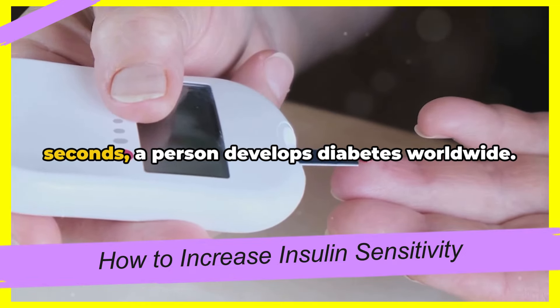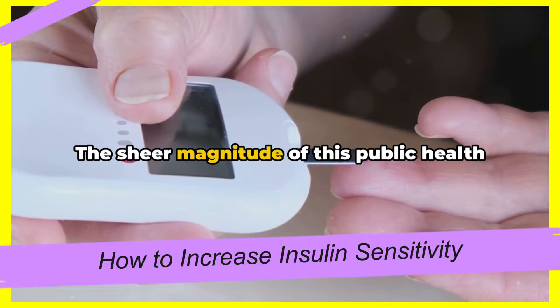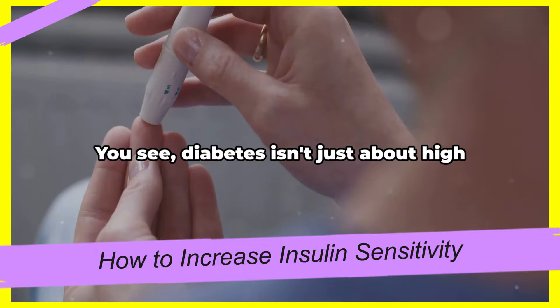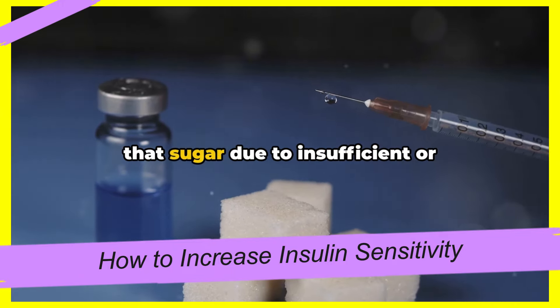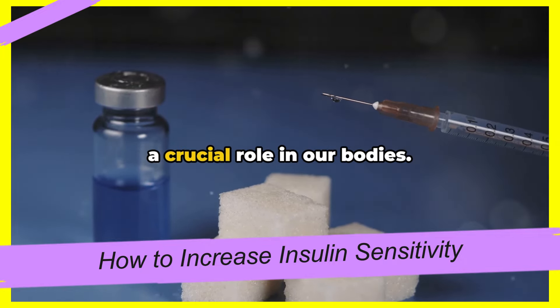In the blink of an eye, every 5 seconds, a person develops diabetes worldwide. The sheer magnitude of this public health issue is staggering, and the implications are severe. Diabetes isn't just about high blood sugar — it's about the body's inability to manage that sugar due to insufficient or ineffective insulin, a hormone that plays a crucial role in our bodies.